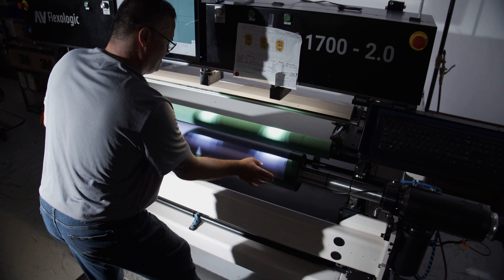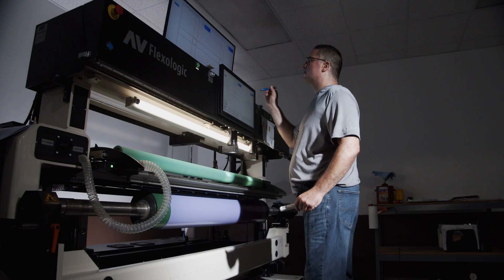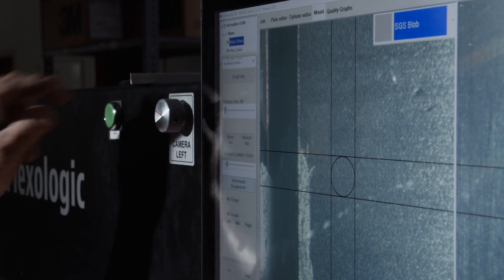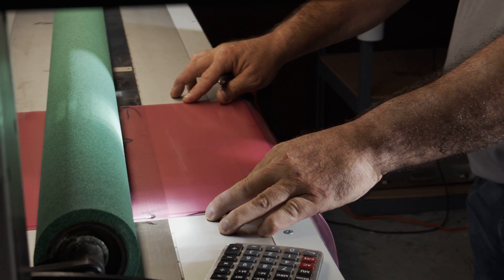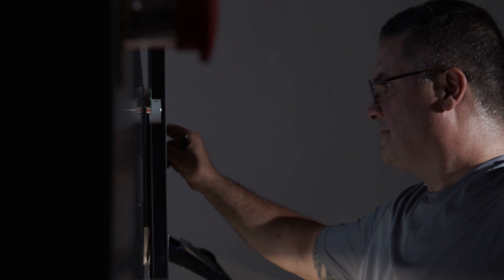We are very excited to be the owner of the 500th automatic mounting machine from AB Flexilogic. The machine itself appears to be very straightforward to train on. It's significantly reduced our training time, and it has allowed us to make sure that there are more people that can support the organization in that area.